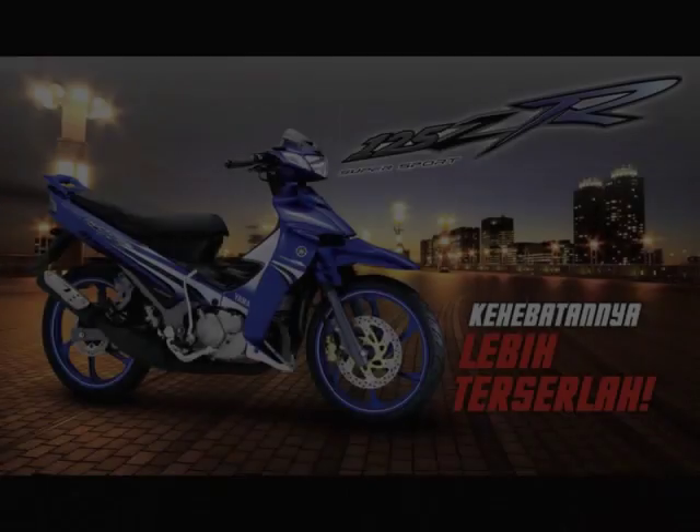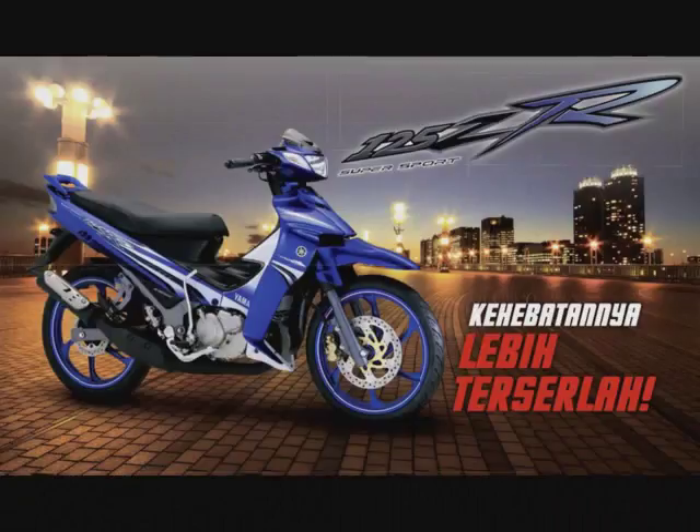Hello, saya stream video. Ok, untuk trik kali ni, saya nak bercerita tentang Yamaha 125Z.